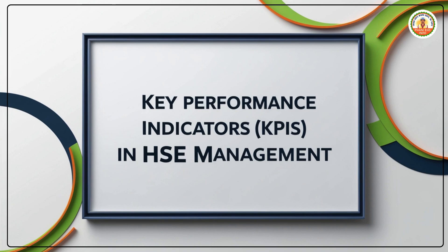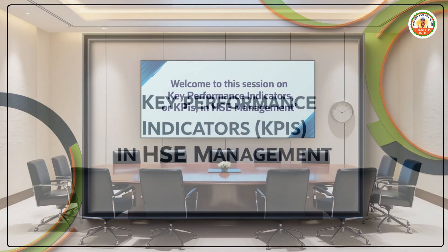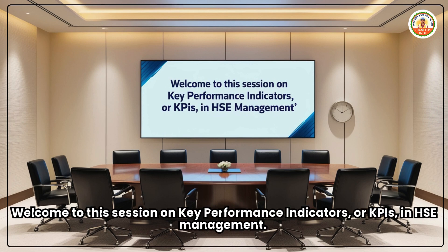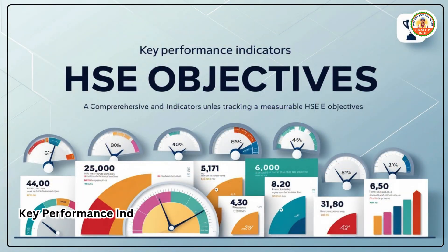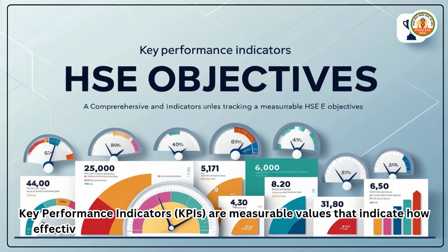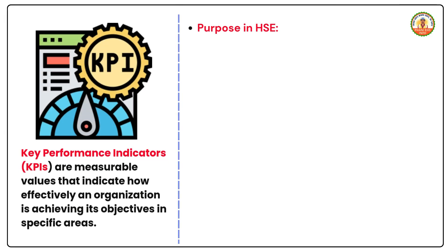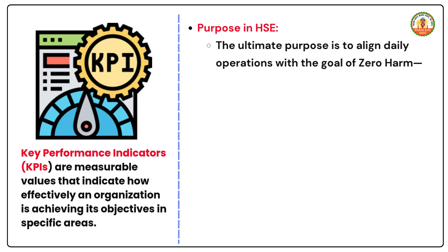Welcome to this session on key performance indicators, or KPIs, in HSE management. KPIs are measurable values that indicate how effectively an organization is achieving its objectives in specific areas. In HSE, the ultimate purpose is to align daily operations with the goal of zero harm, ensuring the safety of people, assets, and the environment.